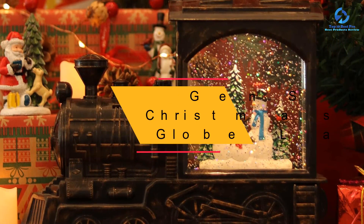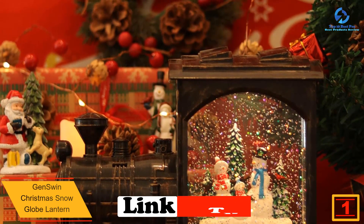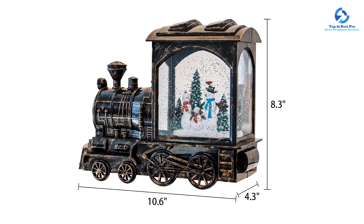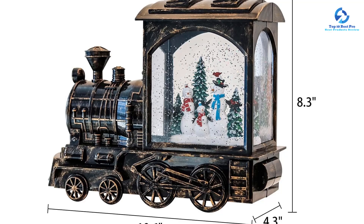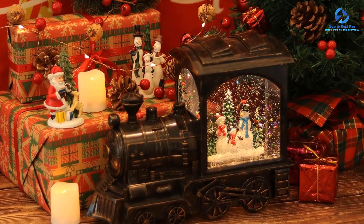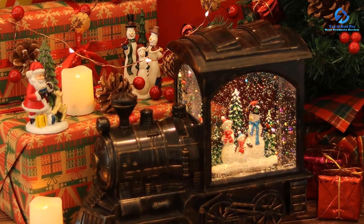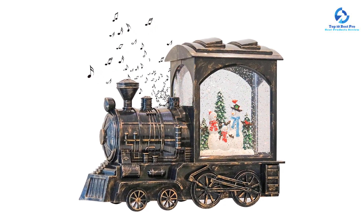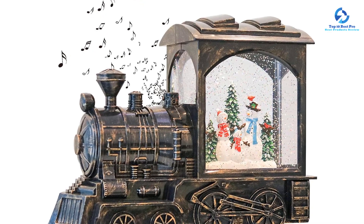At number 1, we have the Genswin Christmas Snow Globe Lantern. Featuring caroling snowmen and evergreen trees, it creates an unforgettable holiday ambiance. The three-way switch controls the LED light and music — in timer mode, it lights and glitters for six hours, then turns off for 18 hours, repeating every 24 hours; in music mode, light and music play until manually turned off. Measuring 10.6 x 4.3 x 8.3 inches, it requires 3C batteries. Genswin offers a satisfaction guarantee with free replacement or full refund.